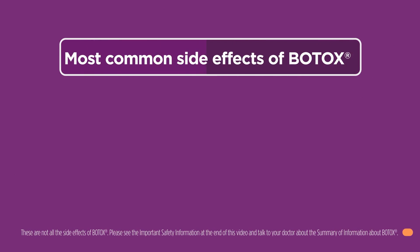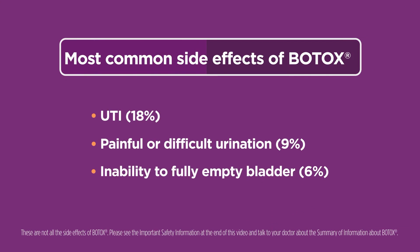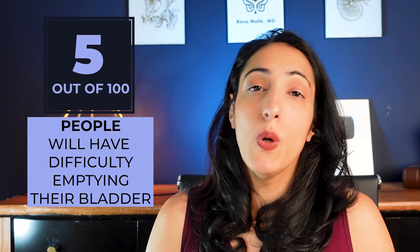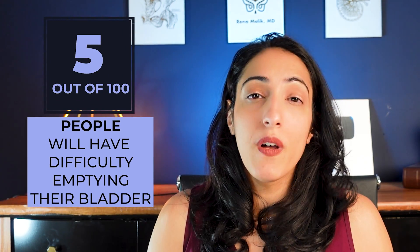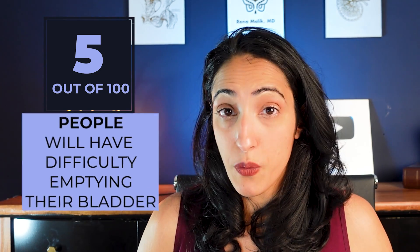Those are the two most common complications associated with Botox: one is getting urinary tract infections, and two is not being able to empty your bladder well. This happens in about 5% — so 5 out of 100 people who get Botox injections will have difficulty emptying their bladder, and they may need to catheterize themselves afterwards.